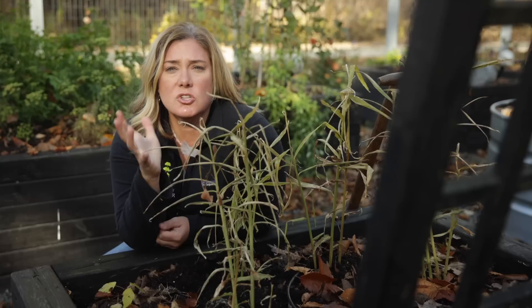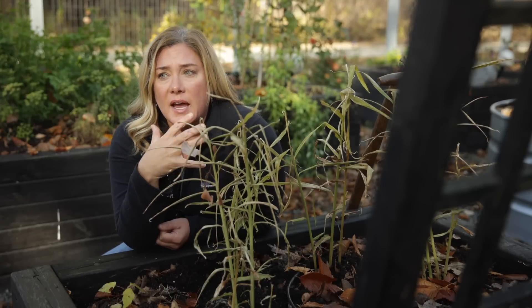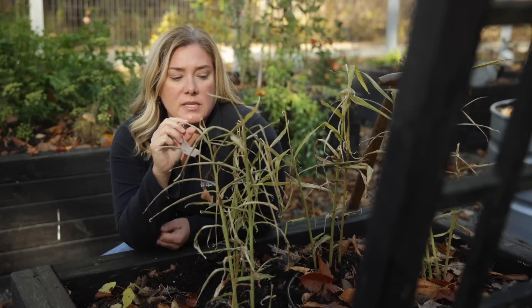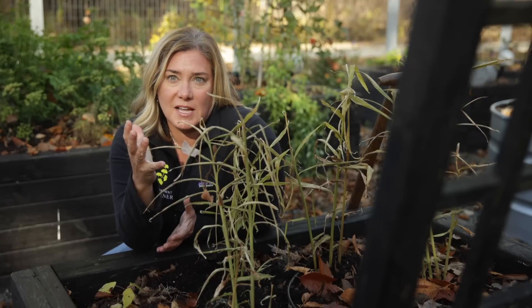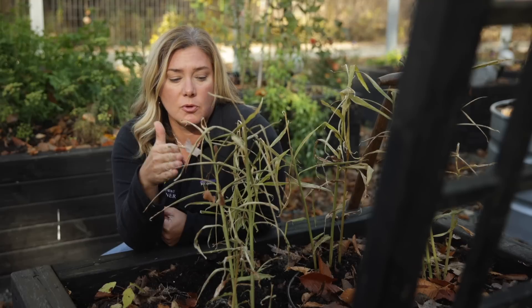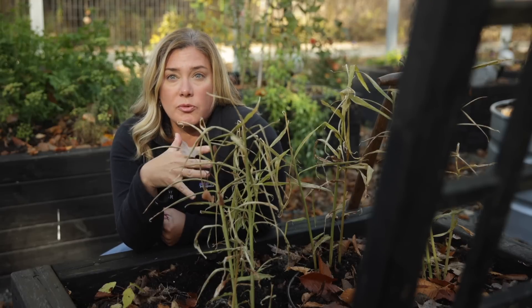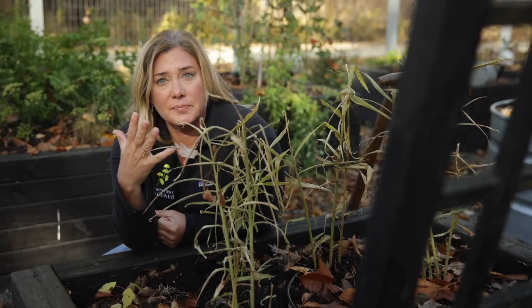It is time to harvest the ginger and turmeric. Last year I grew ginger and turmeric for the first time in my raised beds. I had grown them before in containers more as ornamentals, but I was so thrilled with the harvest that I decided it was going to become a regular part of my garden rotation. This year I grew them in a different way.